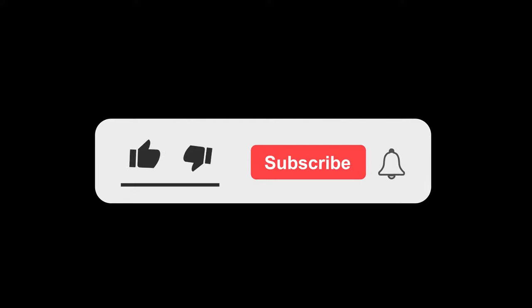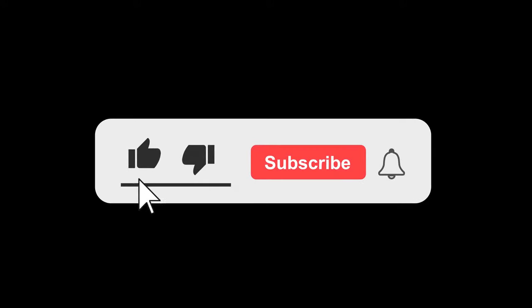I hope this helps. If you haven't already, make sure to subscribe to our channel by clicking that big red subscribe button below, and don't forget to hit the notification bell so you never miss out on our future videos.